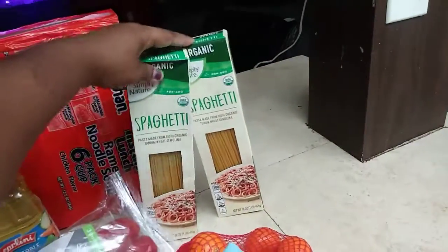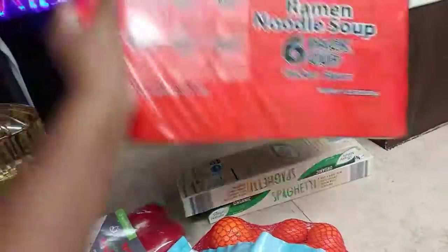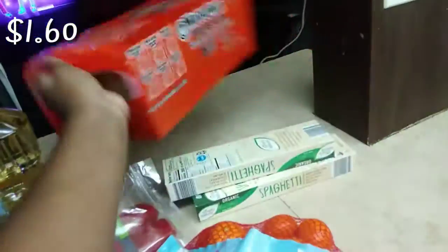The next thing I bought was two packs of spaghetti, and the last thing was this ramen noodle soup cup pack — though I got the wrong one.